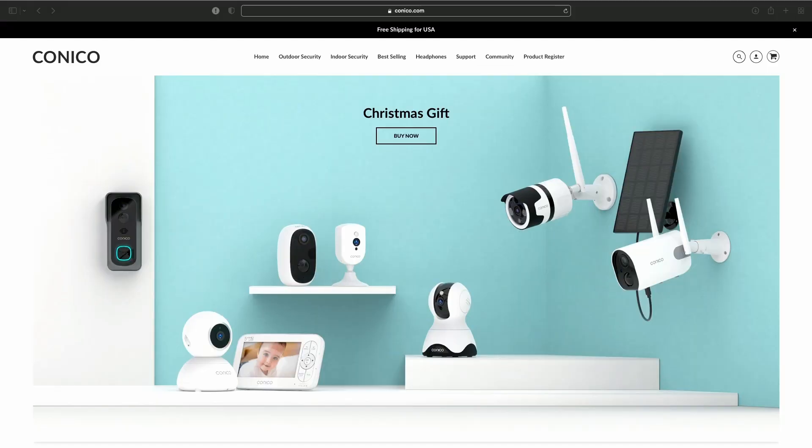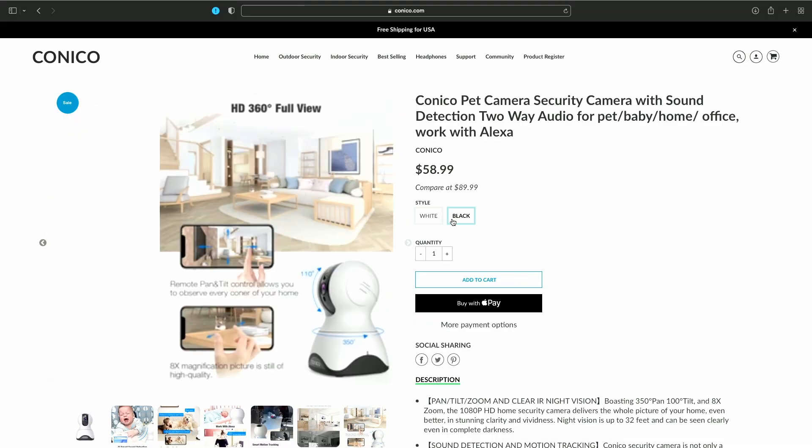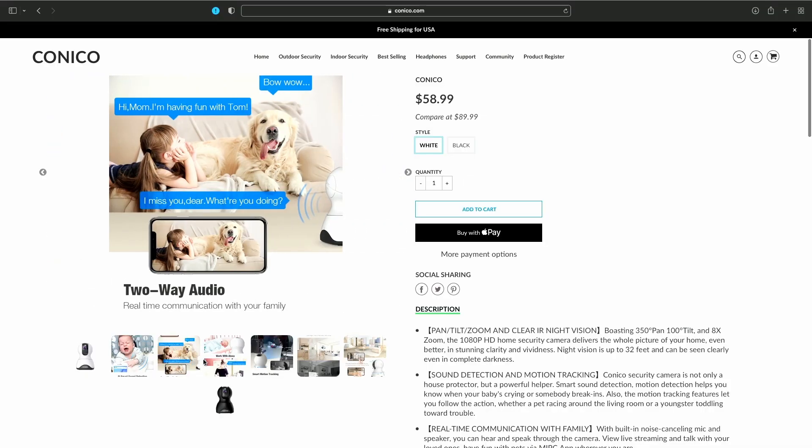I noticed on their website — it's conoco.com — they have a bunch of different items. Here's the one we have right here. I like this one better because it has more rotation up and down and spins; I think the other one just turns. If you purchase through Conoco's website, it's $58.99 and you can get it in white or in black. Smart sound detection is a feature — so you can have it set up in your baby's room and if the baby wakes up and starts crying, it'll start recording. Same thing with your dog.